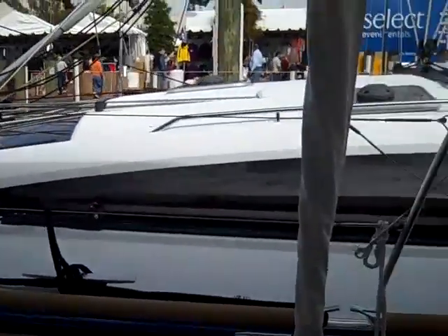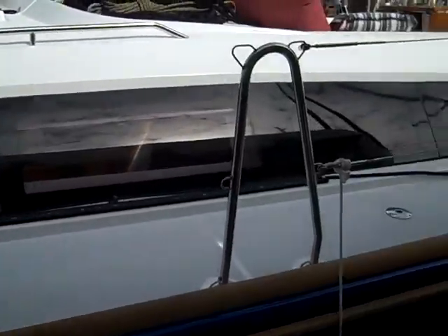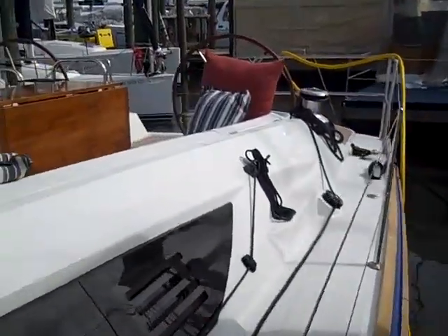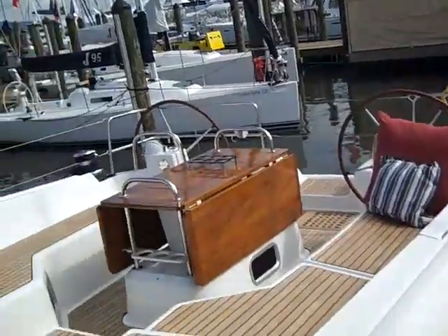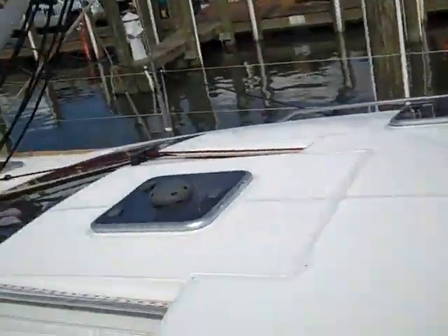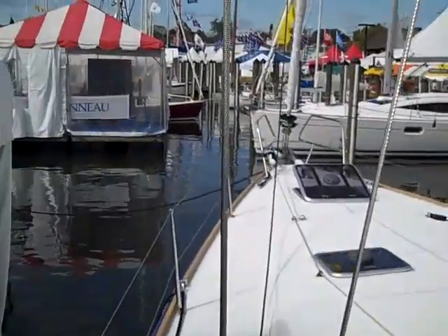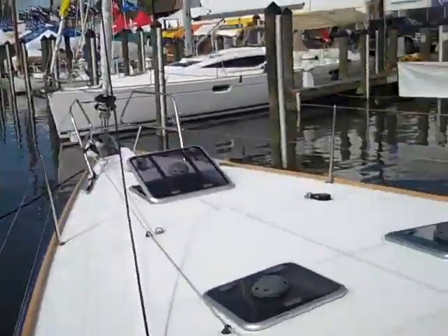Hi, this is Ian Van Tyle and this is a video walkthrough of a 2011 Jeanneau 53 two-cabin vessel. We are currently at the Annapolis Boat Show, and I'm going to take you through a quick walkthrough of the vessel.